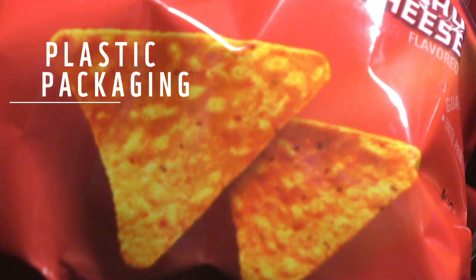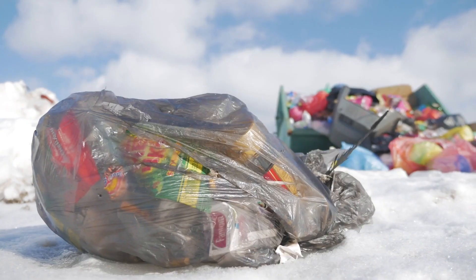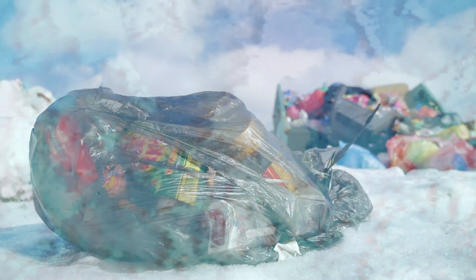Plastic packaging accounts for nearly half of all plastic waste globally, much of which is thrown away within just a few minutes of its first use.